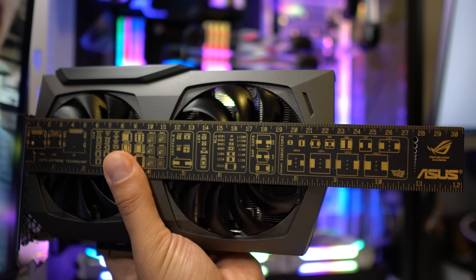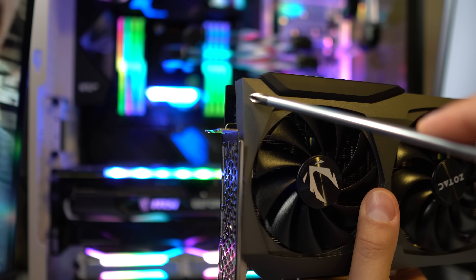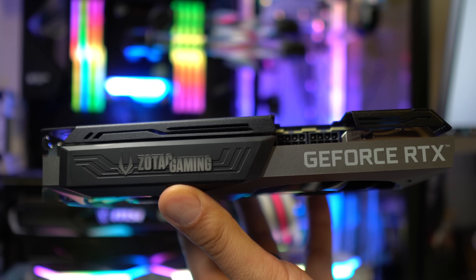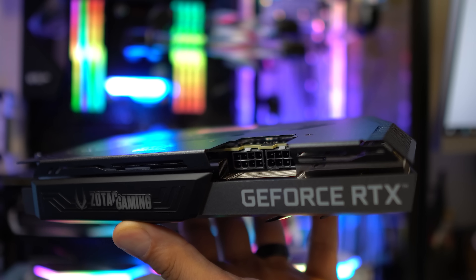What really sets the Twin Edge apart is its form factor — this is the absolute smallest Ampere graphics card I have yet seen. It is less than two slots thick and only about 22 centimeters long. Small form factor enthusiasts should note, however, that while it fits many SFF cases lengthwise, it is a little taller than your standard card — taller than the Founders Edition and taller than the EVGA XC3 Ultra. Also unusual is the positioning of the PCIe power connectors: they are not at the end of the card, but inset several inches from the end and about an inch from the edge.